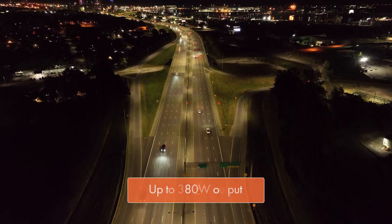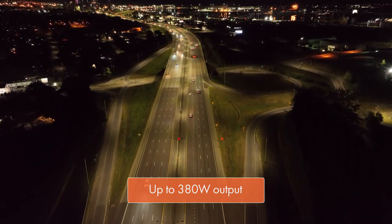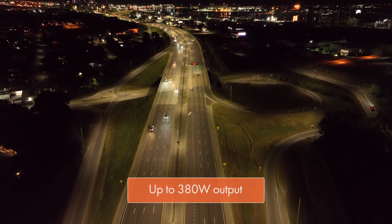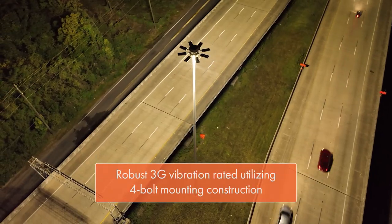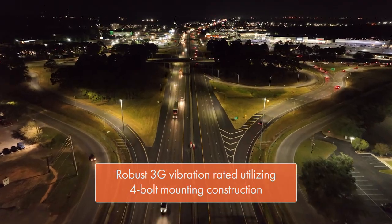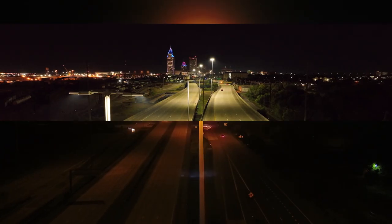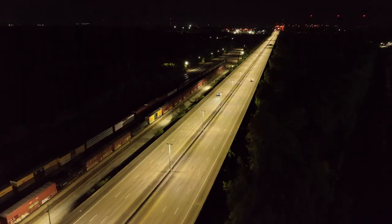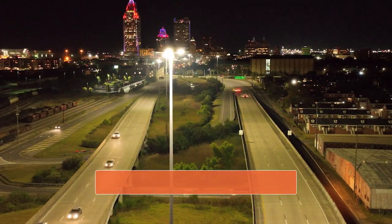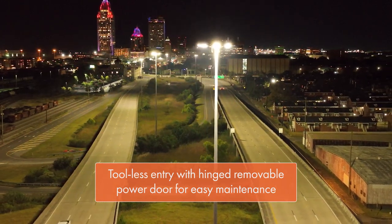Another key requirement for the City was for the new light fixtures to allow for fast and easy maintenance. Since the project was in high traffic areas, this helps minimize interruptions to traffic and helps keep their contractors safe by getting them on and off the job quickly. The project also called for 20 kV surge protection and a weight consideration for older high mast structures. The Navion was able to easily eliminate these concerns to get the job done.